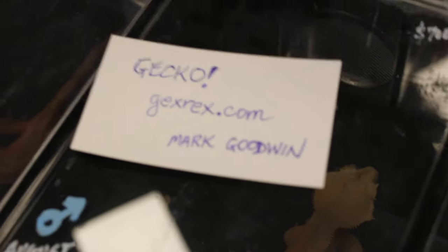He's got gargoyle geckos, he's got crested geckos. These two are great pets for beginners. Just look at how cute he is - look at that tongue, it's just so adorable. GeckoRacks.com, check him out.